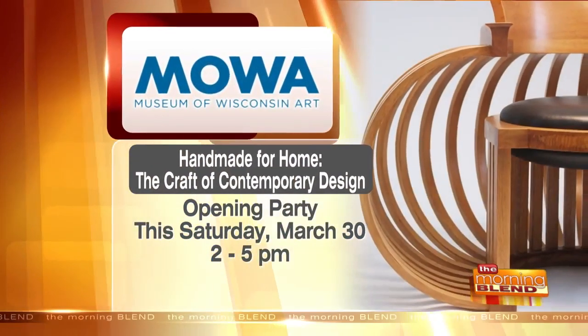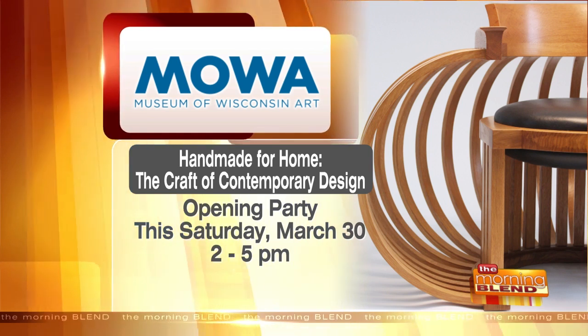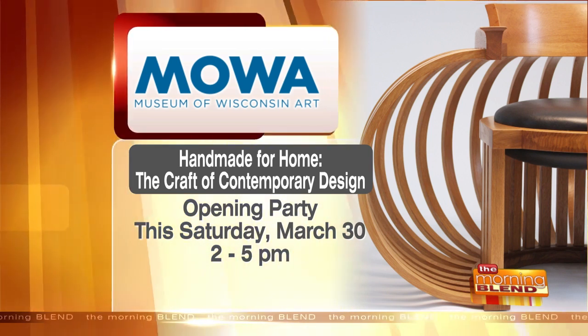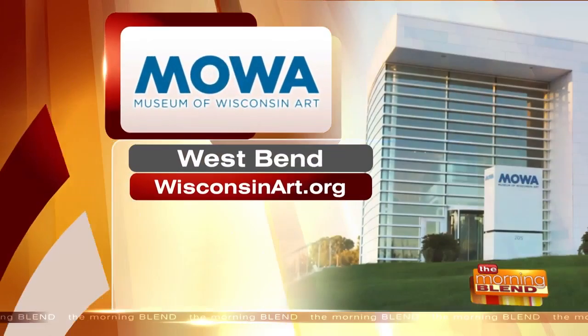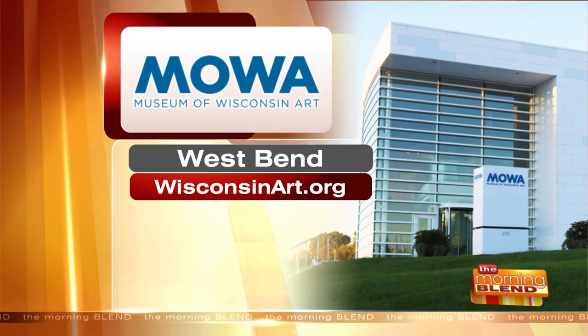Here's the information — head out to West Bend. The Handmade for Home: the Craft of Contemporary Design opening party is Saturday from 2 to 5 at the Museum of Wisconsin Art. Here's where you can find more at the website — it's wisconsinart.org, located right in West Bend. Thanks so much for being here. Cool stuff.